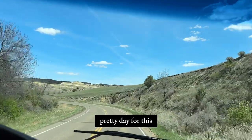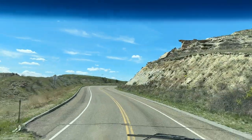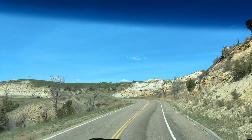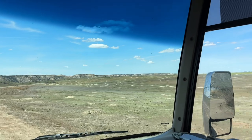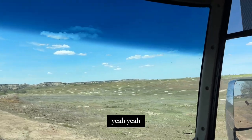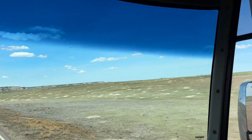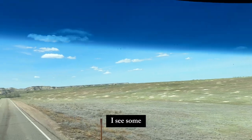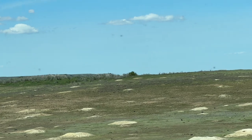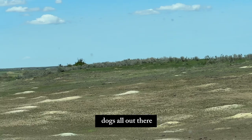It's a pretty day for this. See any? Yeah, they're out there. I see some — see him running there. Prairie dogs — it's all out there.